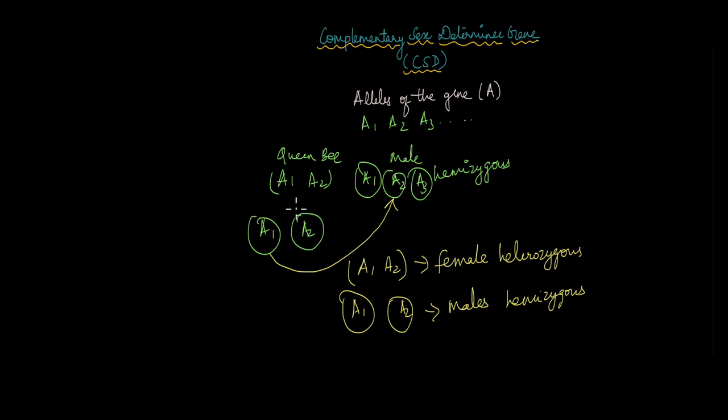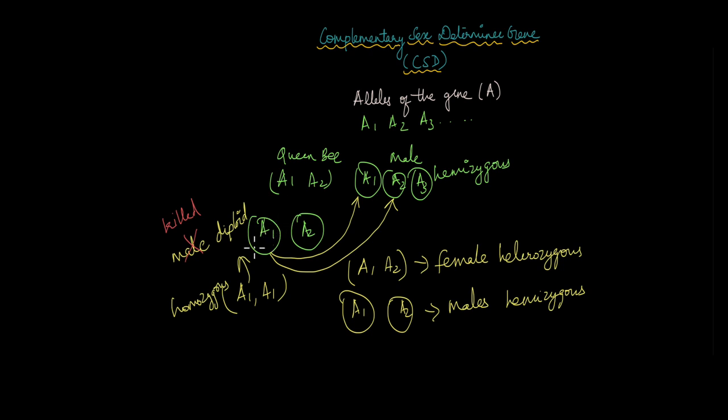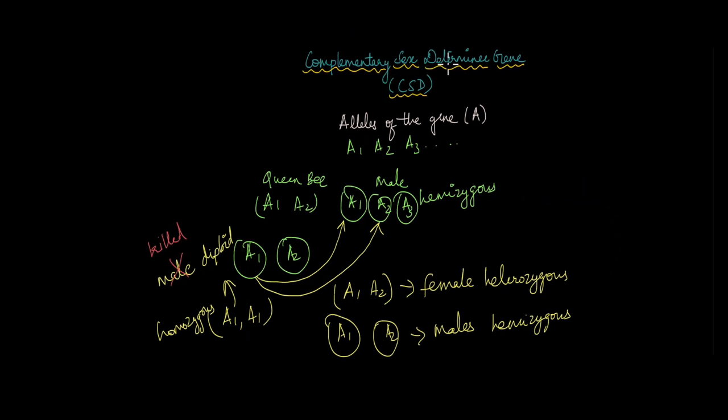What about the case when it is homozygous? If the egg containing the A1 allele fuses with a sperm containing the A1 allele, that would be A1 and A1 — homozygous. In this case, the homozygous individual develops into a male that is diploid. This is the only case where males are diploid — when the CSD gene is homozygous at its locus. The diploid zygote then develops into a male. But this male has no role to play in the hive — it is not a worker bee and not a male drone bee. Males are incapable of undergoing meiosis, and this male cannot produce sperm either. For that reason, these homozygous diploid males are killed off at the embryo stage itself and do not survive beyond the embryo stage.